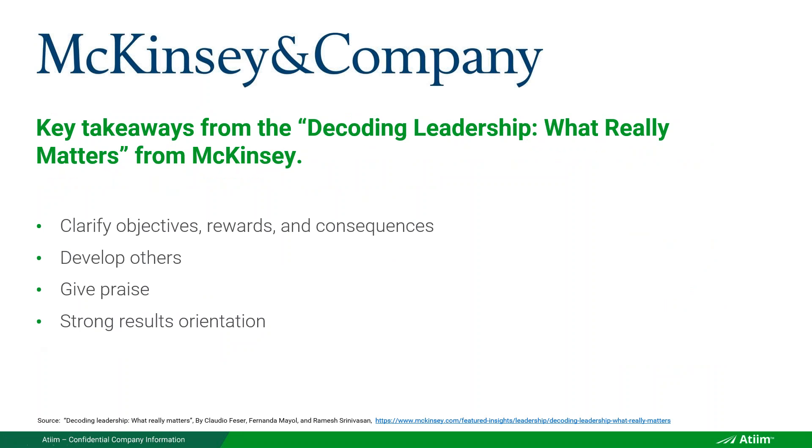McKinsey, the well-known global consulting firm, wrote a paper called Decoding Leadership: What Truly Matters. The answer: clarifying objectives. Developing others — coaching them and developing people through setting objectives and measuring performance objectively, not subjectively or arbitrarily. Giving praise and recognition on the progress of objectives — that's the most effective praise because it's substantive and tangible. And a strong results orientation — because goals are all about results, while tasks and projects are about activities.